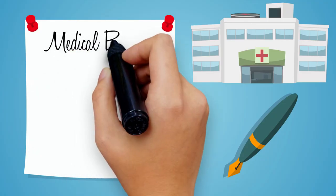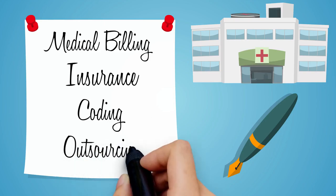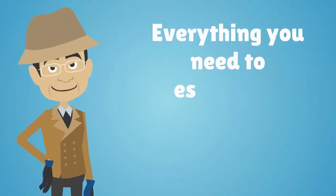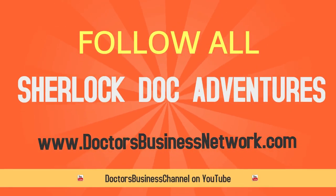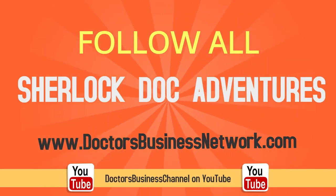To learn more about medical billing, insurance, coding, outsourcing, and everything you need to establish a successful healthcare practice, follow all of Sherlock Doc's adventures on doctorsbusinessnetwork.com or the Doctors Business Channel on YouTube.